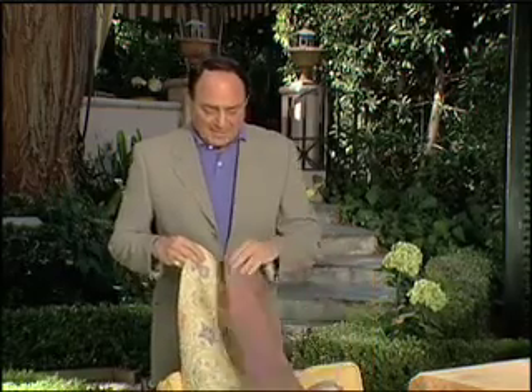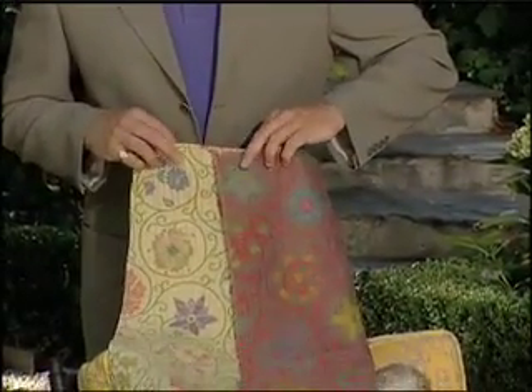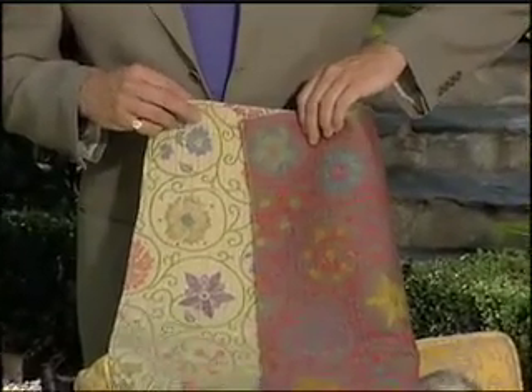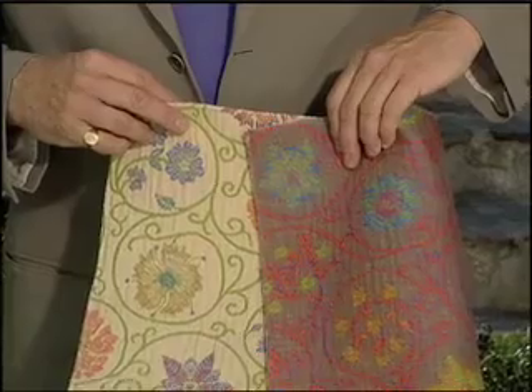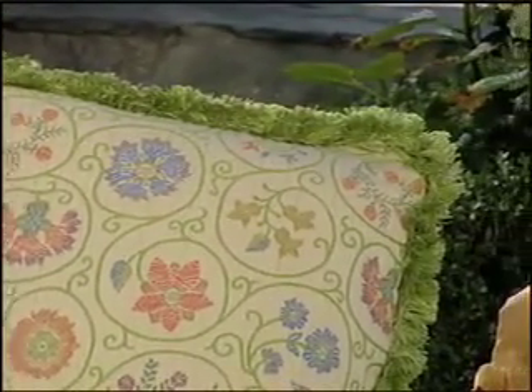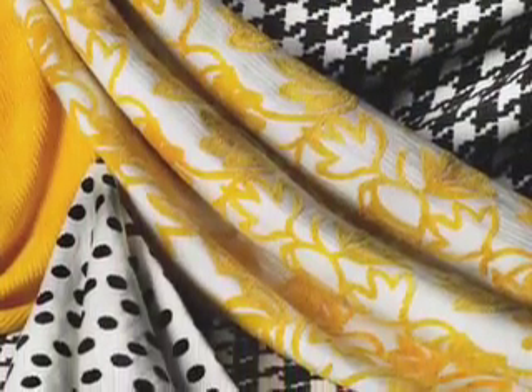Look at this jacquard weave Sunbrella. Here's what I mean when I say the pattern's been woven in. See the back of the fabric? The individual Sunbrella yarns are pre-colored and woven into the design. This pattern is not going to come off. In fact, the color in every Sunbrella fabric penetrates completely through to the core of the very fiber that makes up the yarn.